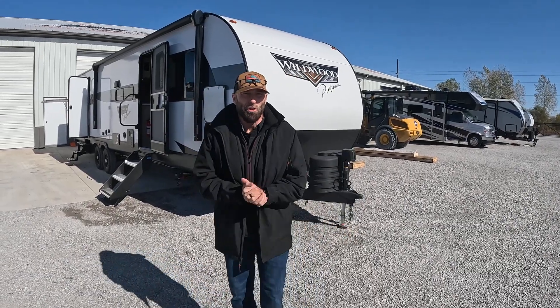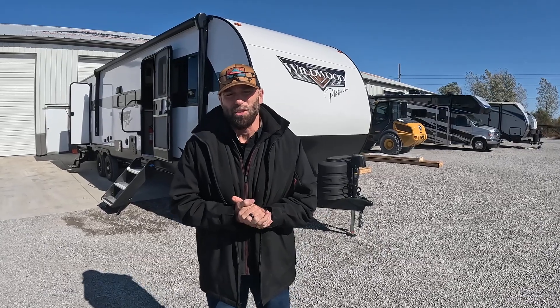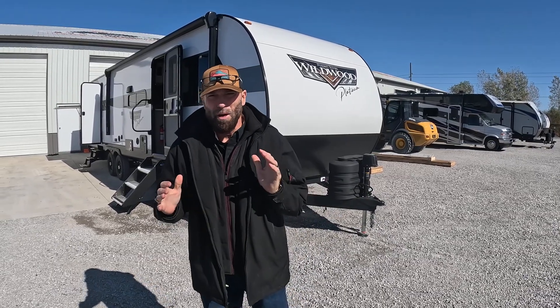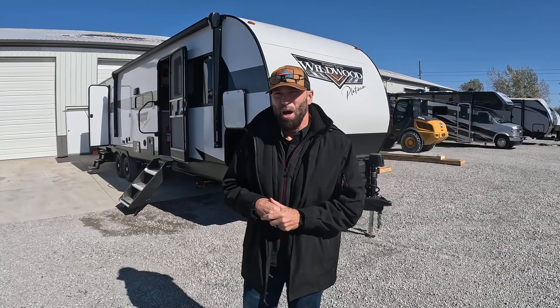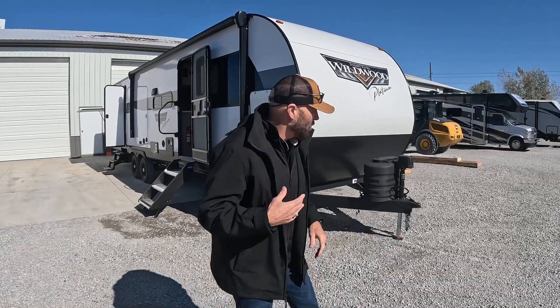Hey guys, it's Darren at Unlimited RV. Today we're going to go through the 32BHDS — it's a Wildwood. It's a big bunkhouse, but it's lightweight. I believe a half-ton towable with the right suspension can pull it as well. Come on over and take a look.